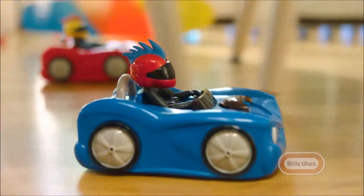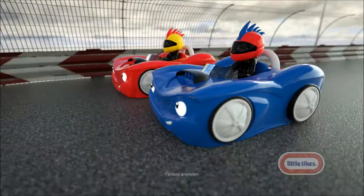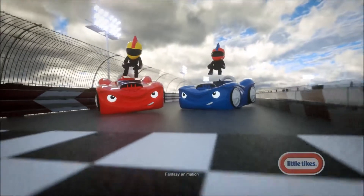Wipe out! RC Bumper Cars comes with two race cars for double the fun. I'm dizzy! It's a race to cross — oh, no! — or crash the finish line. I'm the winner!